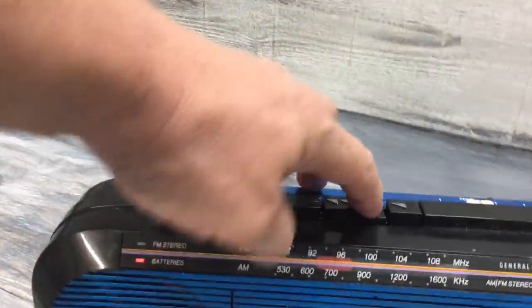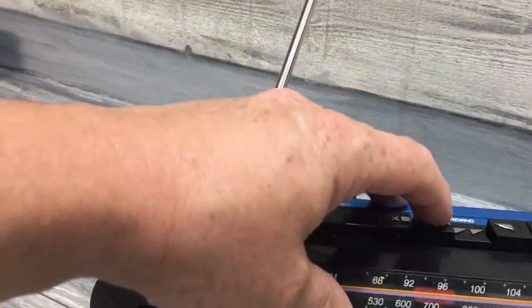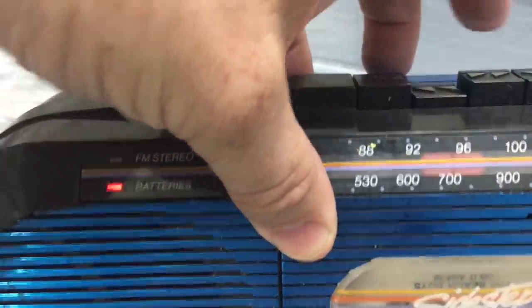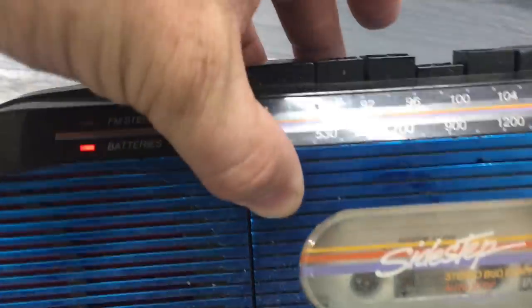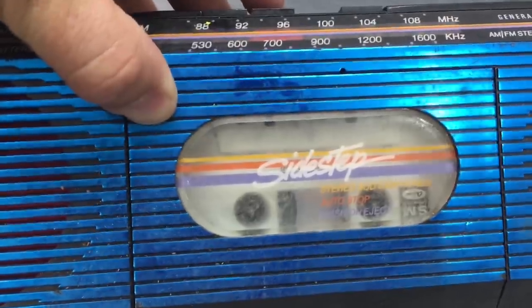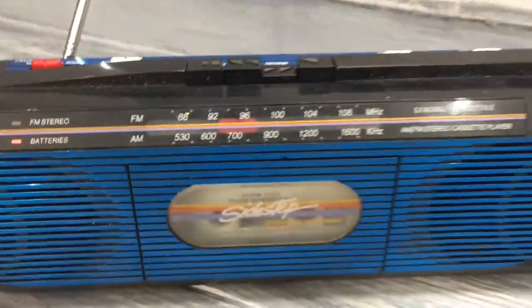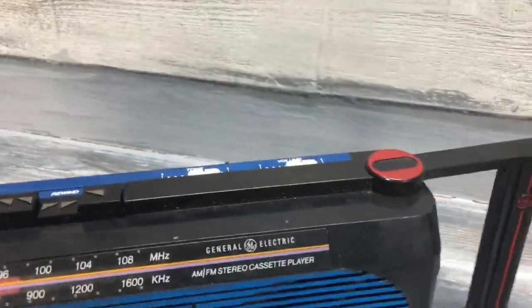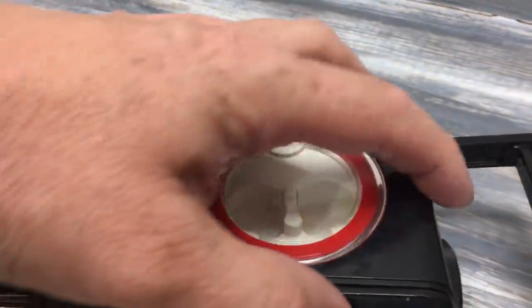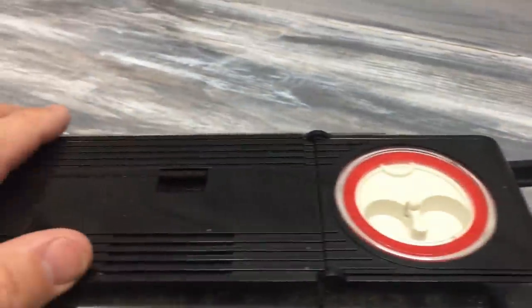Moment of truth for the old GE Sidestep - the battery compartment looks good. I don't have the adapter for it. It's playing - 'Surfing Safari!' I love it. Fast forward works, rewind works too. I love this machine - it's got a little handle on it and a place for headphones, which is kind of unique. You take this off somehow and the headphones come out. That's a pretty cool vintage machine.